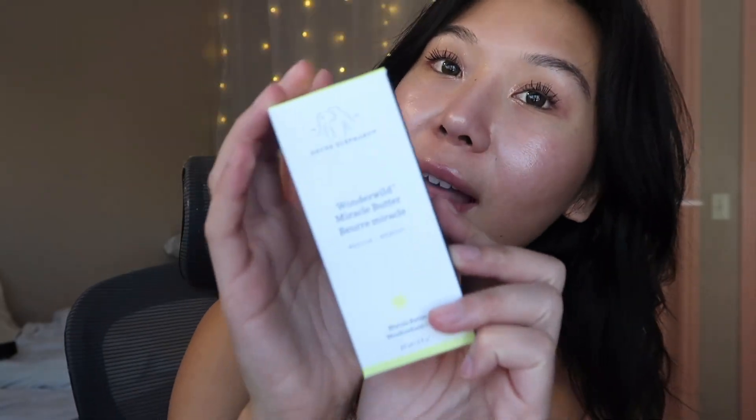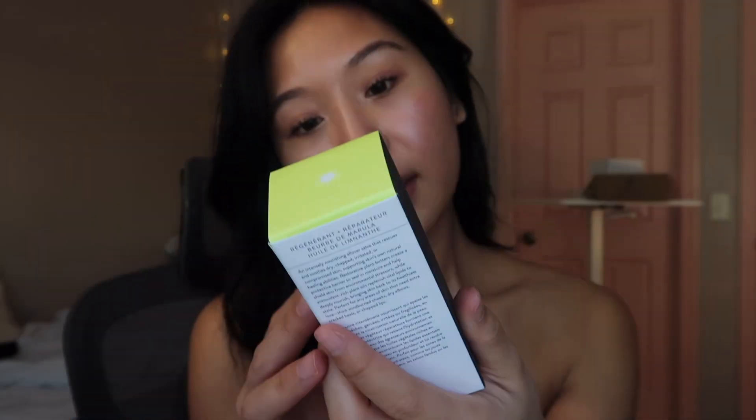Next up we got Drunk Elephant. This is their Wonder Wild Miracle Butter — a nourishing all-over salve that rescues and soothes dry, chapped, irritated, and compromised skin, supporting skin's own natural healing abilities. I really need this because my skin's been so dry due to the wintertime.